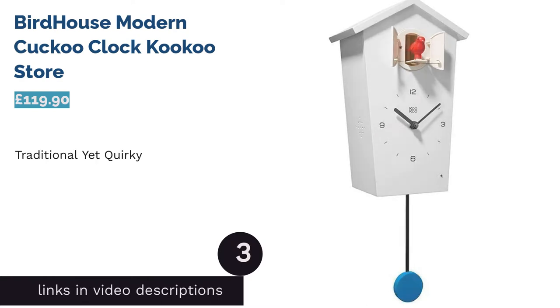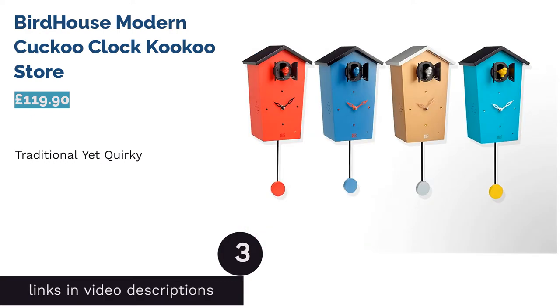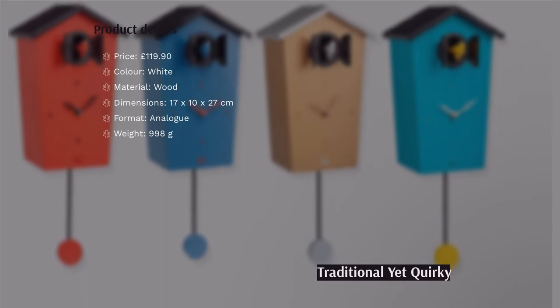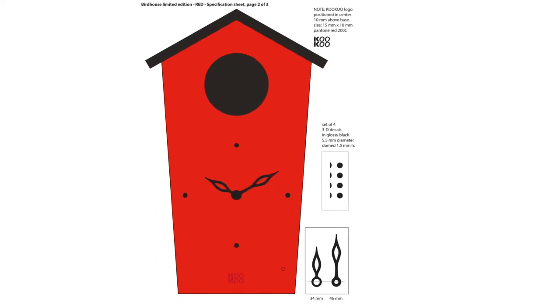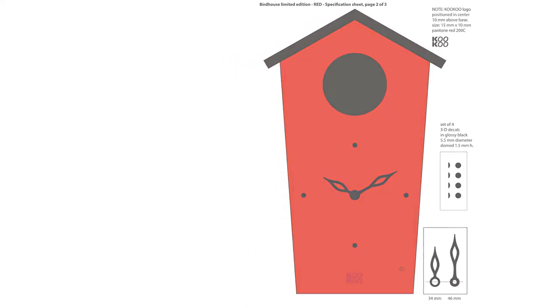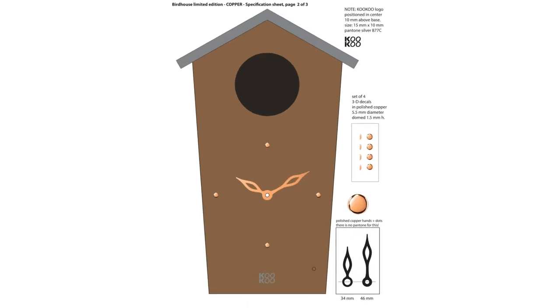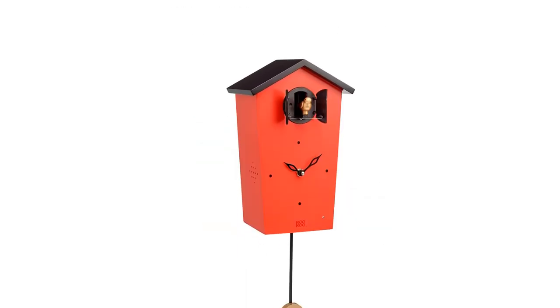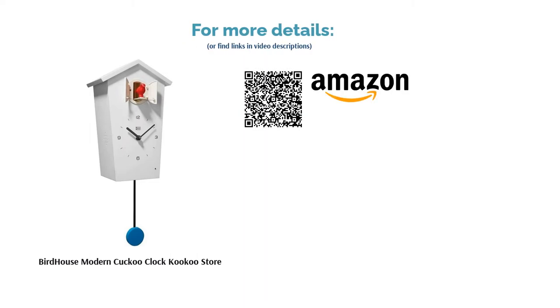The next product in our list is the Birdhouse Modern Cuckoo Clock by Cuckoo Store. The cuckoo clock occupies a unique place in the world of interior design — it's traditional while remaining completely quirky. It's hard not to feel chirpy when the cute little cuckoo pops out on each hour with a special song. This product updates the classic cuckoo clock design by adding cool features like the ability to alternate between four different birds and even change bird calls. Some may find it a little noisy, but otherwise this is a wall clock that's guaranteed to bring a smile to your face.